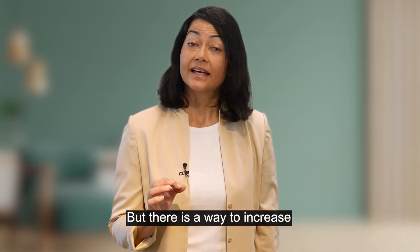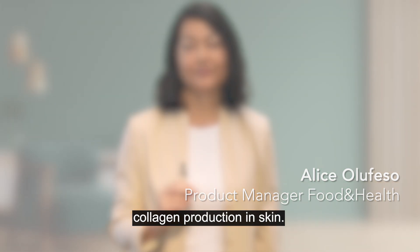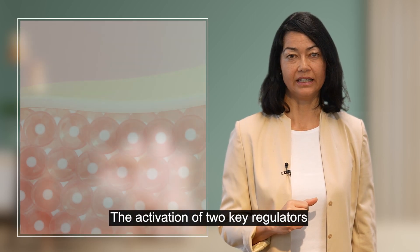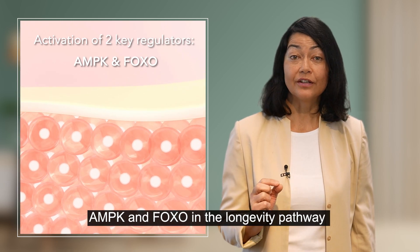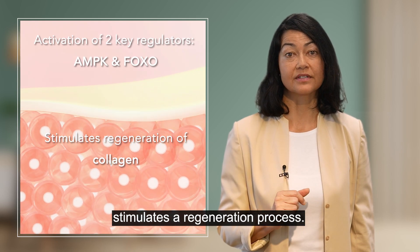But there is a way to increase collagen production in skin. The activation of two key regulators, AMPK and FOXO, in their longevity pathway stimulates a regeneration process.